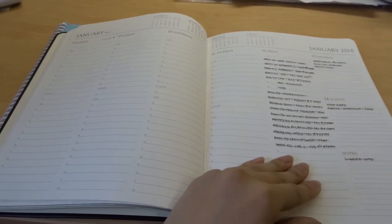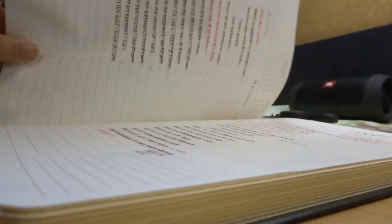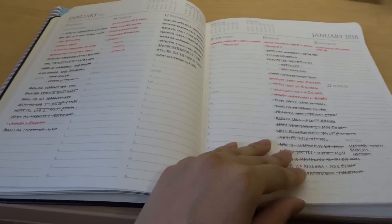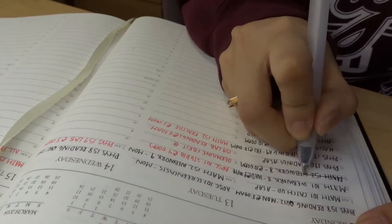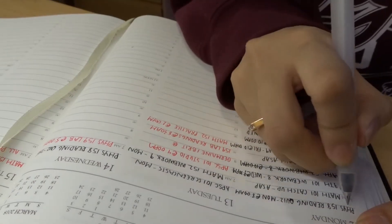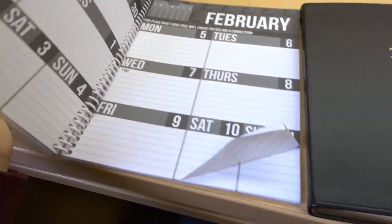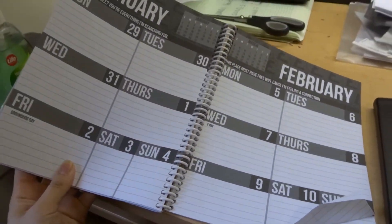I can't stress enough how important it is to have a way to keep track of any upcoming assignments or important dates with you at all times. For me, my planner is simple and it makes me feel like I have my life together. There's also an engineering handbook given at the beginning of the year with ample space to write notes, or you could just use your phone.